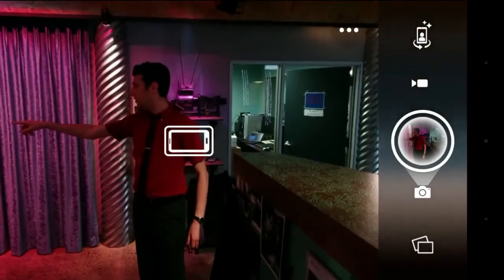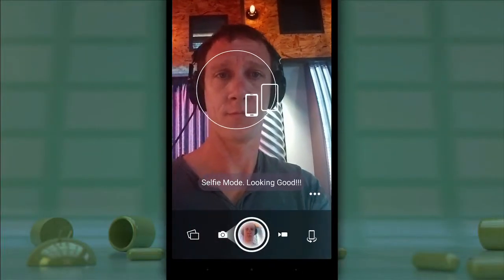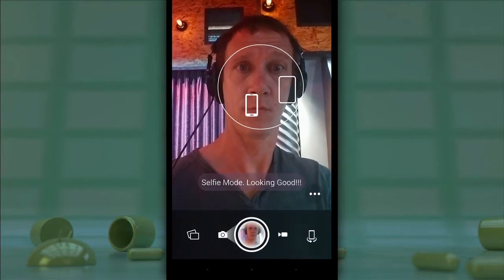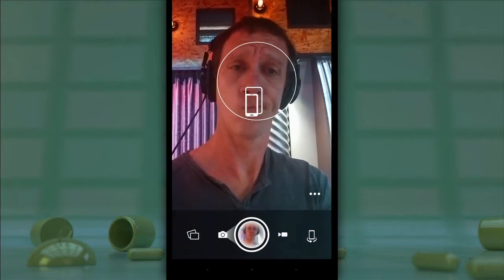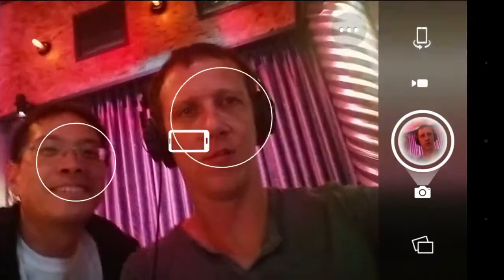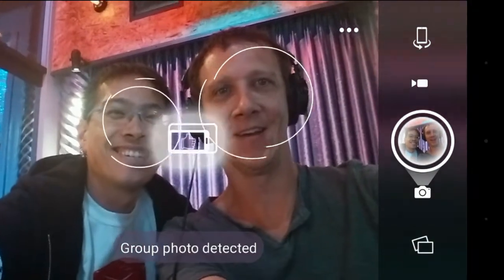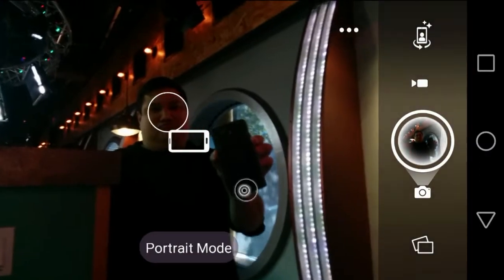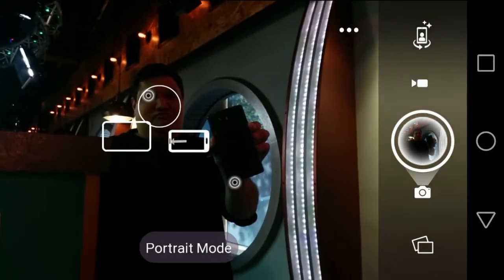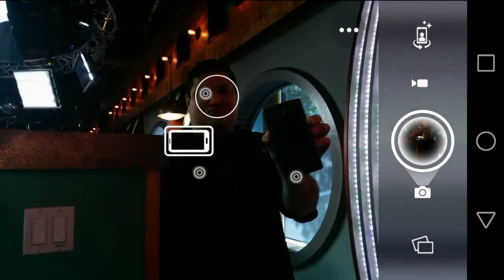Camera 51 applies its algorithmic approach to both rear-facing and front-facing cameras. If you're using the front-facing camera, it detects that you are shooting a selfie and guides you appropriately. It also detects if other people are in the shot, taking all faces into account to ultimately advise a picture that captures everyone best. And if Camera 51's automatic selection isn't cutting the mustard, you can manually select up to three objects for the app to track and advise around.